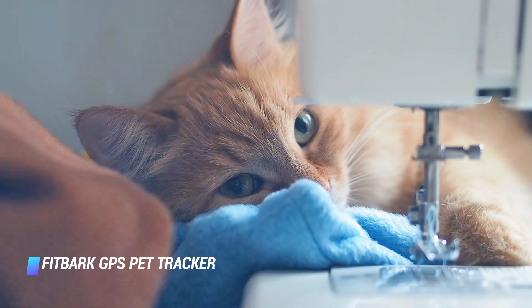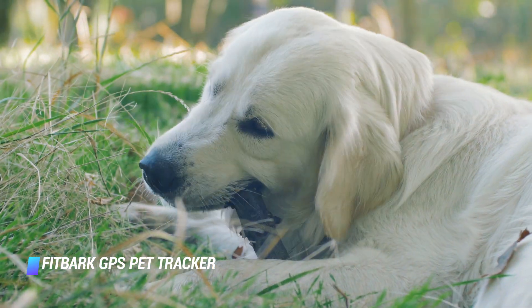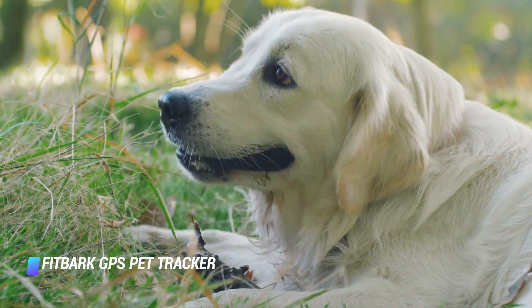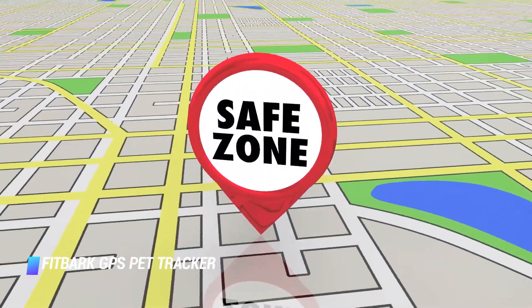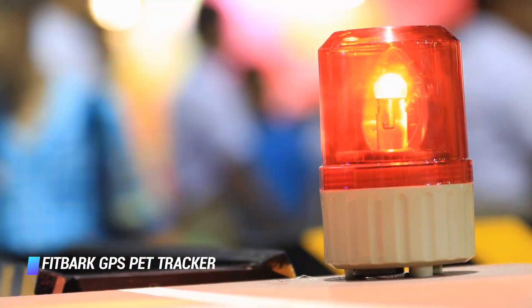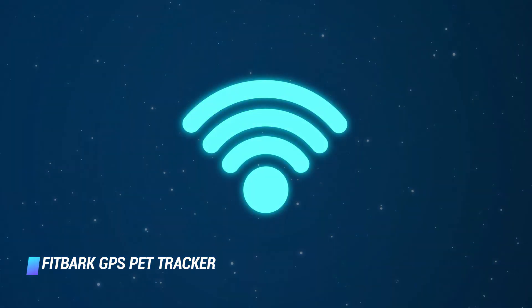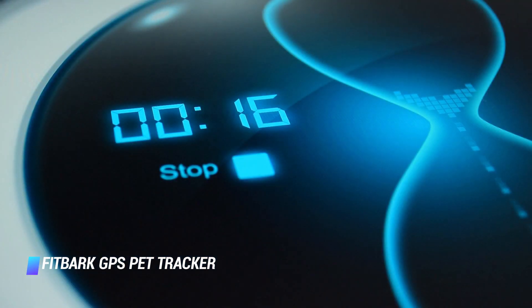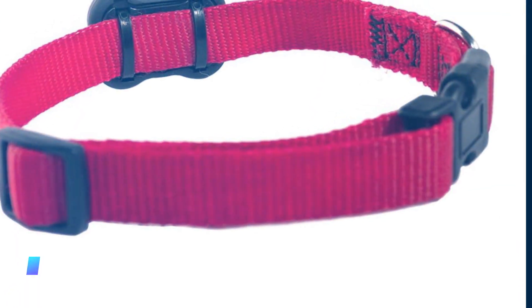Coming in at number 7, the Fitbark GPS Pet Tracker is a new offering from a company that previously only made Fitbit-like devices to track your dog's fitness levels. The Fitbark GPS is an all-in-one tracker that will help you monitor your pup's mobility, stress, itchiness, and location. You can create safe zones using WiFi networks, so when your pup leaves the defined zone, you'll get an alert on your phone. The tracker also features embedded cellular service via the Verizon wireless network, so you can receive 1 minute updates until you reunite with them.